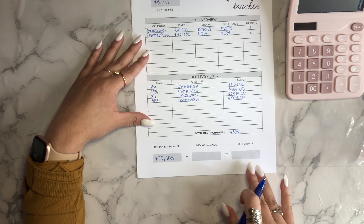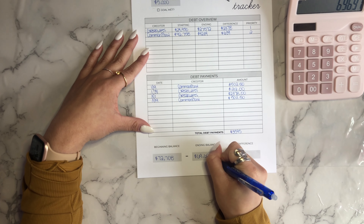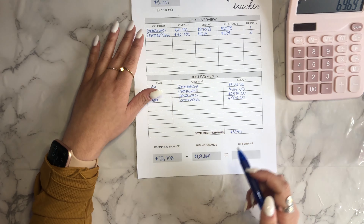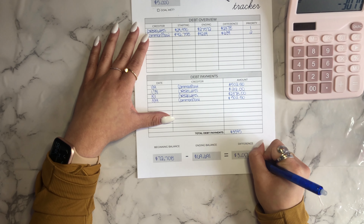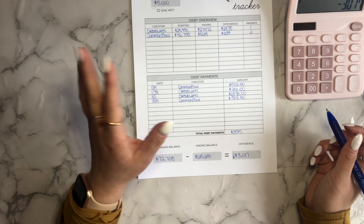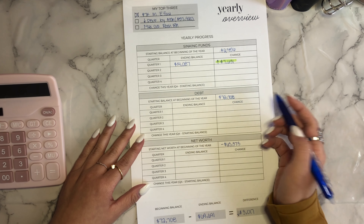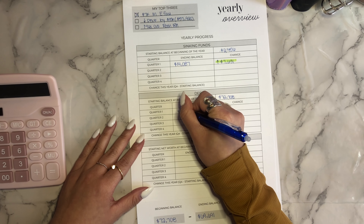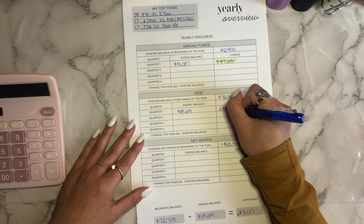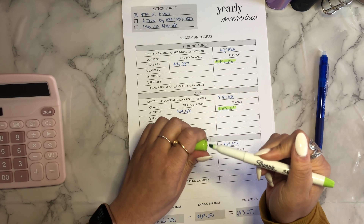Let's figure out how much progress I made in paying off my debt overall. My beginning balance of student loan debt in 2022 was $72,708. My ending balance is just below $70,000 — I broke $70,000, and that is a difference of $3,017. You might be wondering why this doesn't match the extra payments figure, and that is because of interest. Going back to my yearly overview, my beginning balance was $72,708 and my ending balance was $69,691, for a drop of $3,017. I'm going to highlight that in green because even though it is a drop, it is a drop in the right direction.